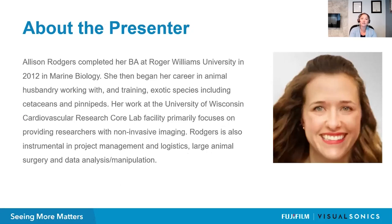Without further ado, I'd like to introduce our speaker for today. Allison Rogers completed her BA at Roger Williams University in 2012 in marine biology. She then began her career in animal husbandry, working with and training exotic species, including cetaceans and pinnipeds. Her work at the University of Wisconsin Cardiovascular Research Core Lab primarily focuses on providing researchers with non-invasive imaging, project management and logistics, large animal surgery, and data analysis.